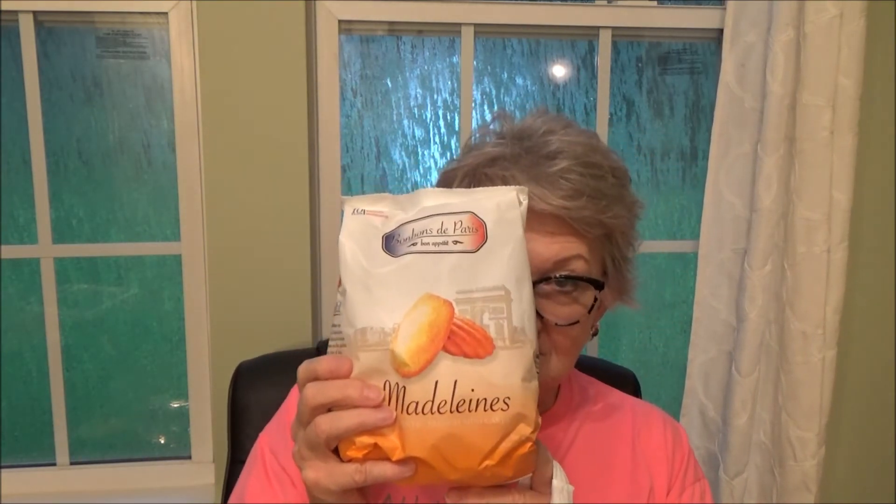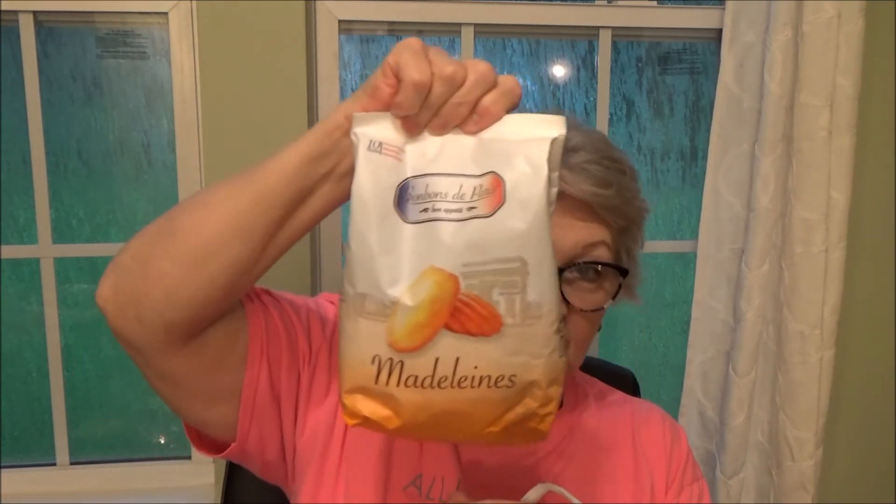And who can resist bonbons? These are Madeline's authentic French mini cakes. We'll have these as a snack maybe while we're doing our feet, my daughter and I. They were $3.99.